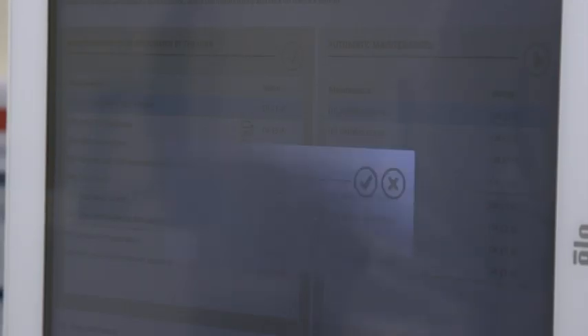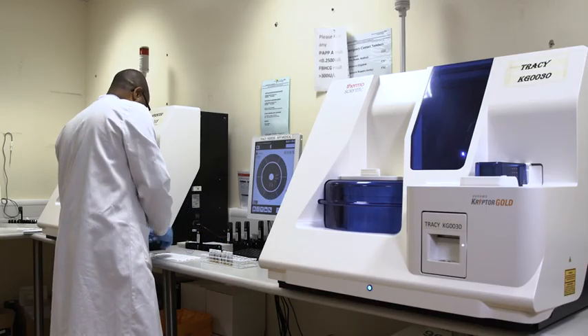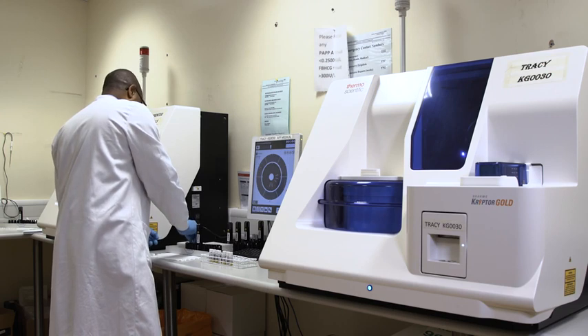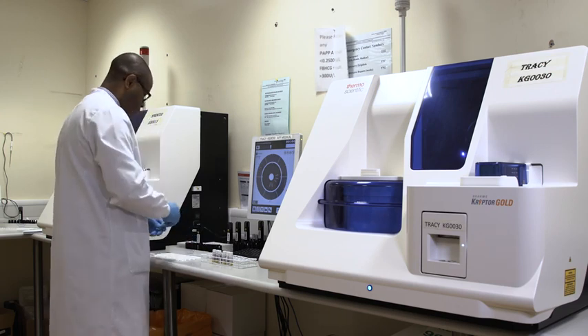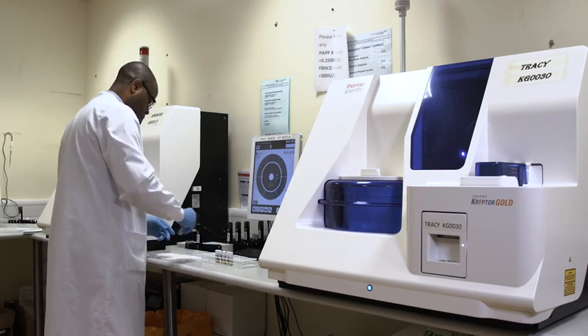In practical terms, what that means is that we're now able to analyse the majority of the samples we receive on the day they're received, and that has made a significant difference to our turnaround time. We aim to produce results for our patients within 24 hours of receiving the sample, and since introducing the Gold we've been able to meet that target greater than 99% of the time, which is a great service for our patients.